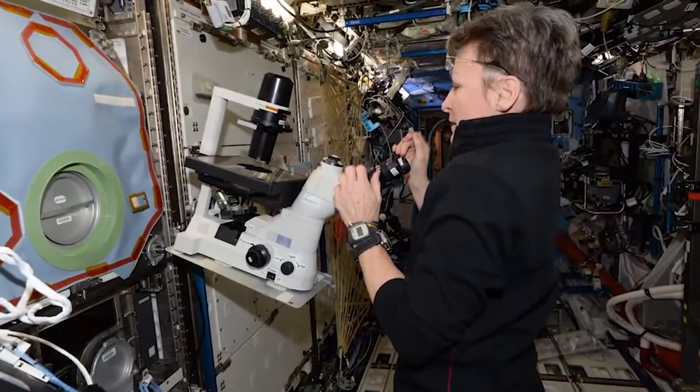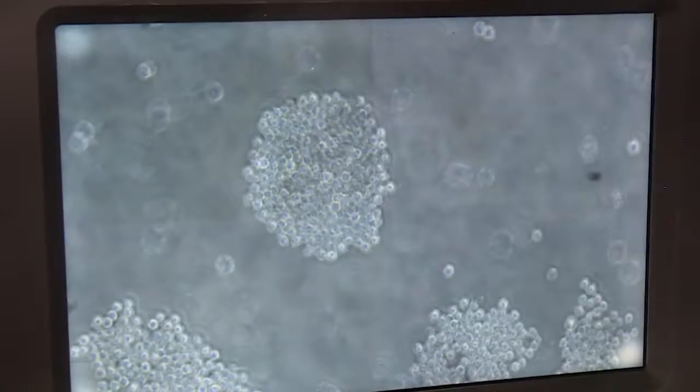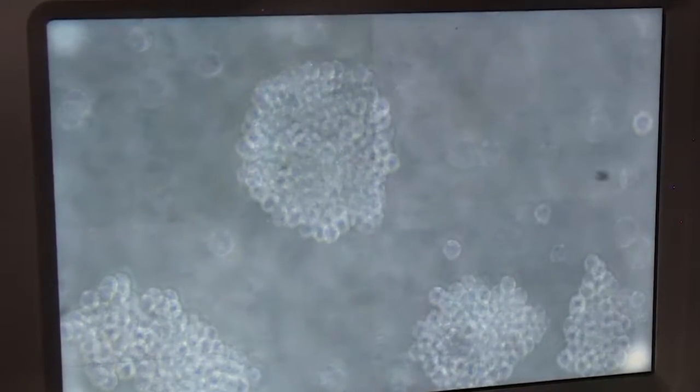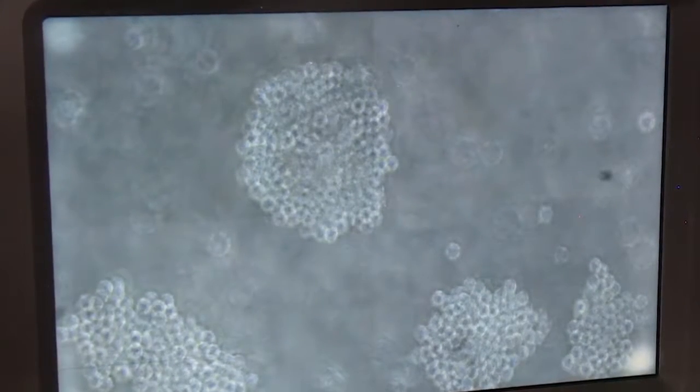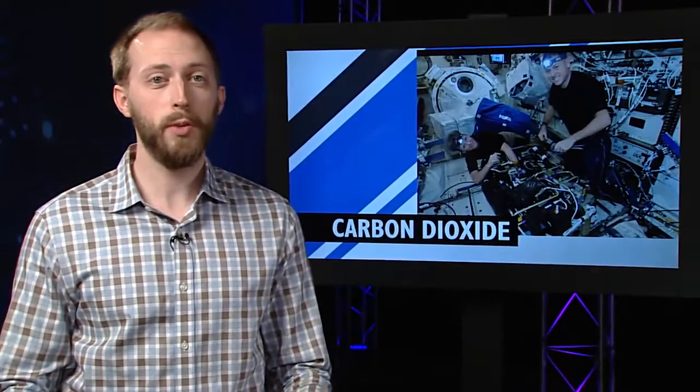The cells cultivated on station will be used in clinical trials to measure their effectiveness in treating disease, and could improve therapies for stroke patients, or even provide insight on how to help prevent and treat a number of cancers.